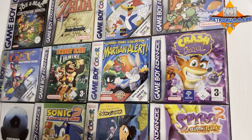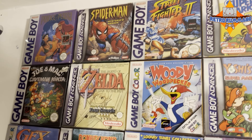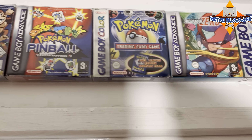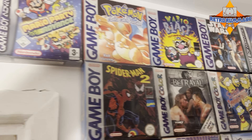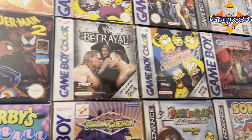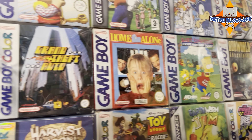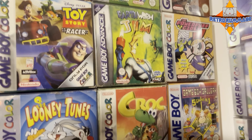Here's Dan's games room. The first thing jumping out at you is all of these Game Boy, Game Boy Advance, and Game Boy Color games on the wall. I think this is a really good way to display them — I've never seen it before. Basically he's put them in box protectors and stuck those to the wall. It looks really good. There's some great games — I didn't even know they'd done Grand Theft Auto on the Game Boy.